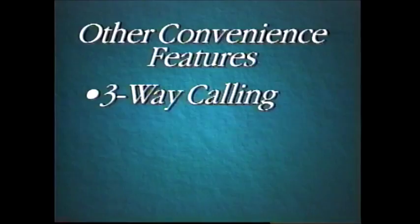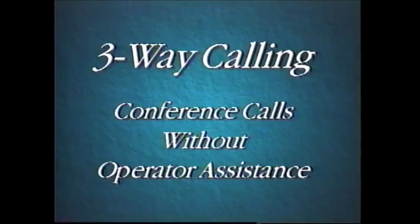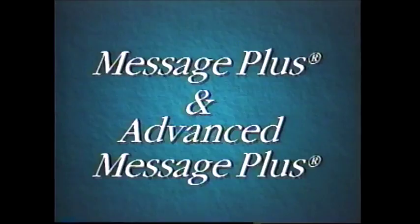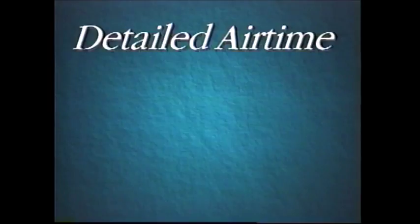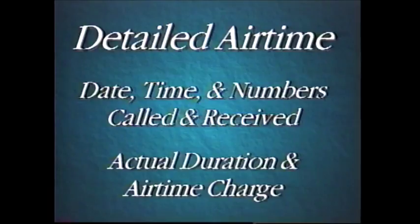Other convenient services include three-way calling, call forwarding, Message Plus and Advanced Message Plus, and Detail Airtime. Three-way calling allows you to have a conference call without operator assistance — just place both calls and you'll be connected to both parties at once. Call forwarding lets you send incoming calls to any other phone number when you're away from your cellular phone or when your line is busy. Message Plus and Advanced Message Plus are answering services; Message Plus answers calls in your own voice and stores incoming messages, while Advanced Message Plus includes pager and landline notification. Detailed Airtime gives you complete information about how you've been using your phone, including date, time, numbers called and received, and duration and airtime charge per call. Consult your Southwestern Bell Mobile Systems customer handbook for instructions and pricing.